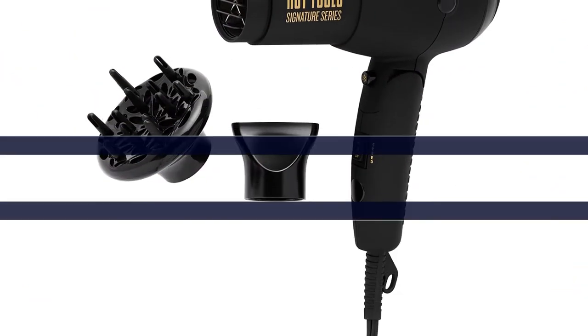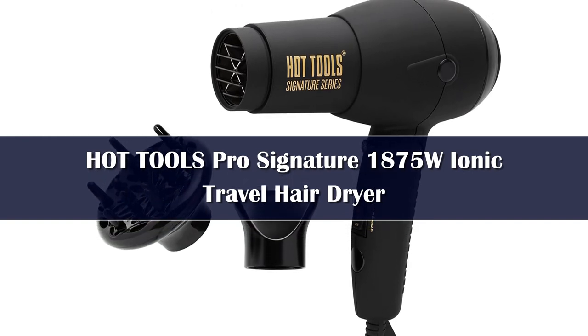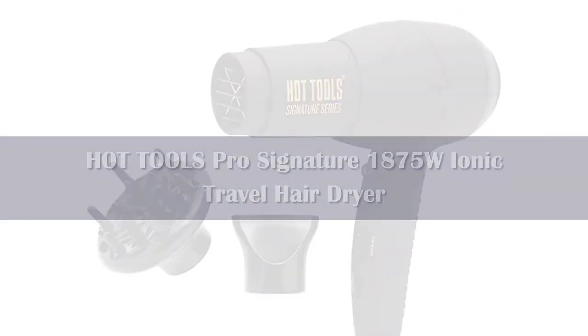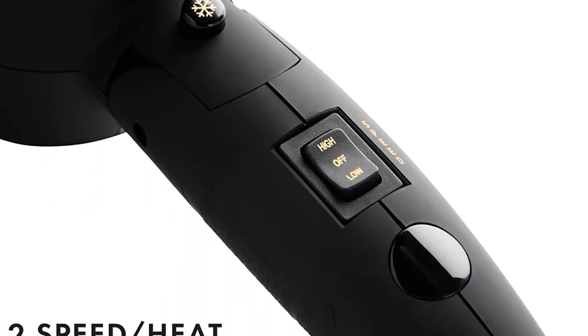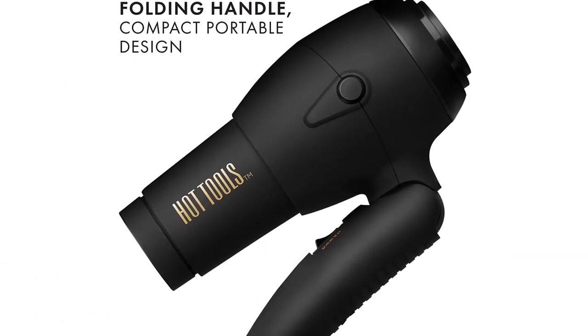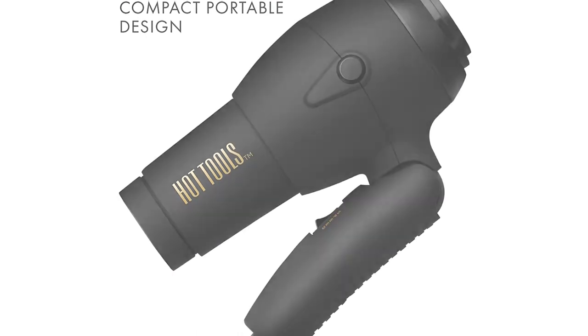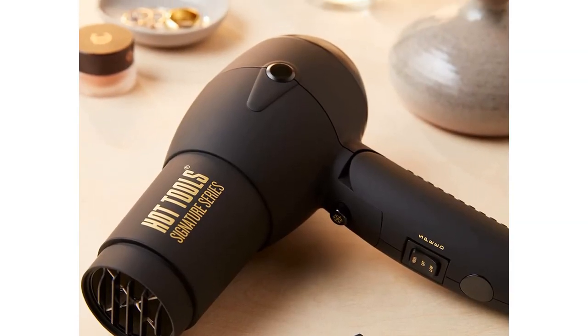Number 2. This impossibly small but mighty Hot Tools hair dryer clocks in at 0.6 ounces, but the best part is its versatility. It's rare to find a travel hair dryer that comes with a wide, snap-on diffuser to tame curls and waves without disrupting their natural pattern, but this one does, making it the perfect option for those with textured hair or who want to create volume and bounce.